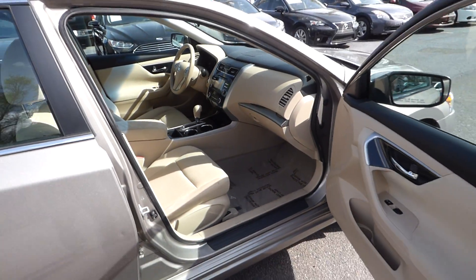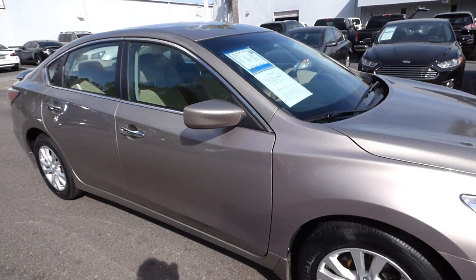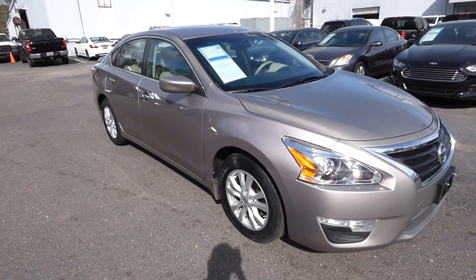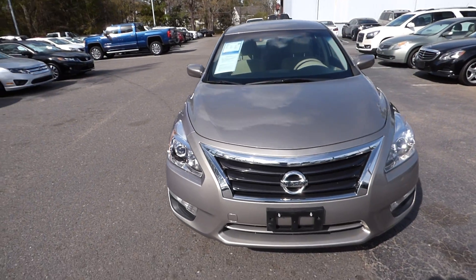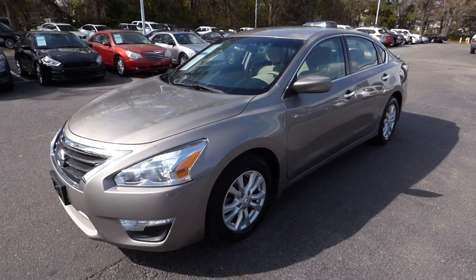For more information on this vehicle, visit us online at charlestonnissan.com, call us at 843-571-2810, or come check it out in person here at Charleston Nissan on Savannah Highway.